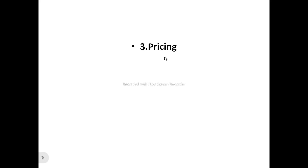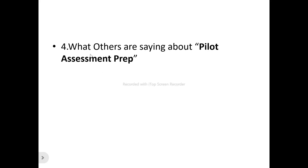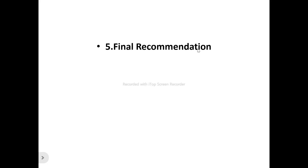We're also looking at the pricing plans that Pilot Assessment Prep has in store for you, as well as what others are saying about Pilot Assessment Prep — that is, the present and existing users. What they are saying means you don't necessarily have to listen only to what I have to say. We're also looking at my final recommendation as to what I personally feel about the platform — whether it's worth your time and money.